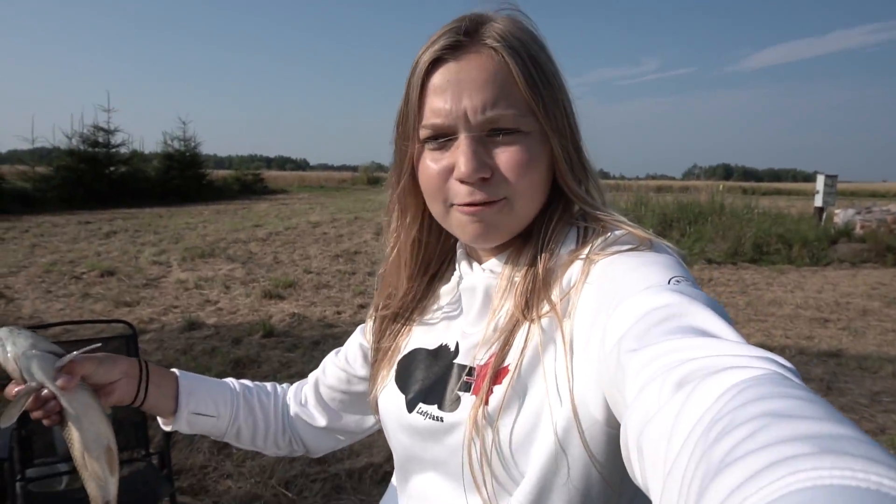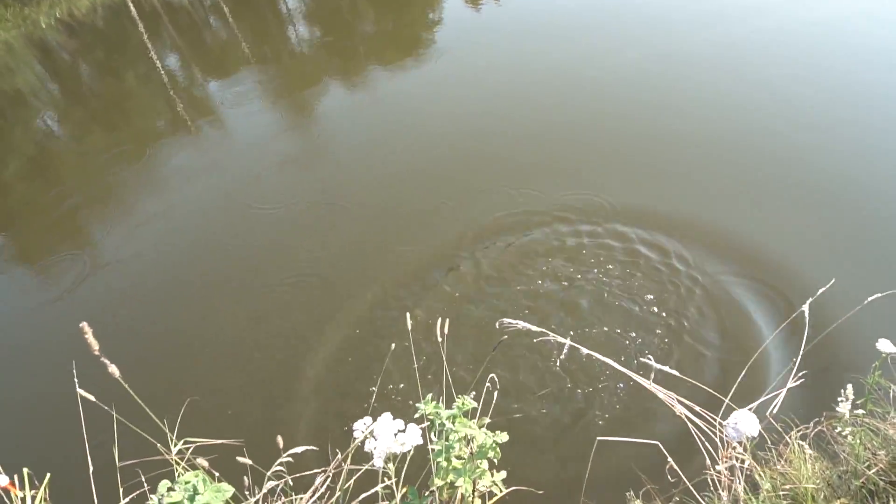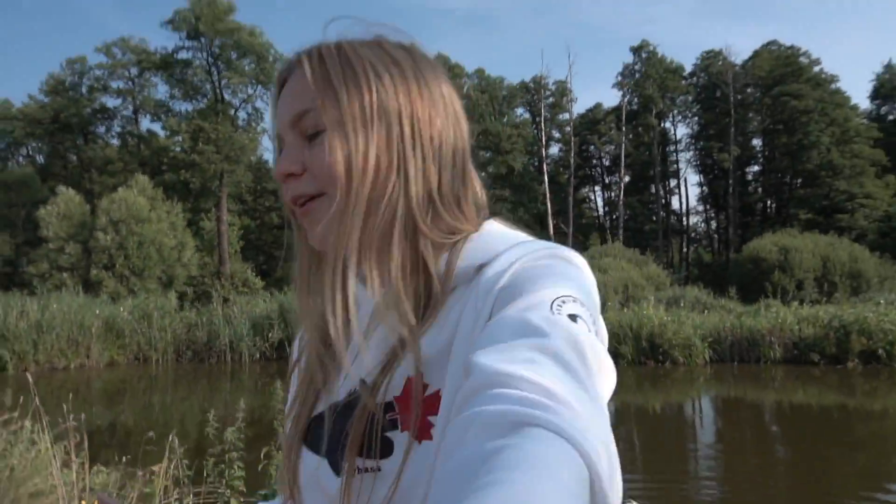We're going to let this guy go in our pond — we used to have amours here. There he goes. Hopefully he'll do well in this pond; I'm sure he will. Lots of food, and he'll clean it up a little bit too since there's a lot of muck and grass, and they eat grass.